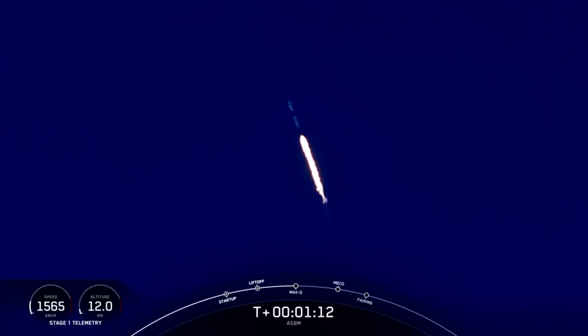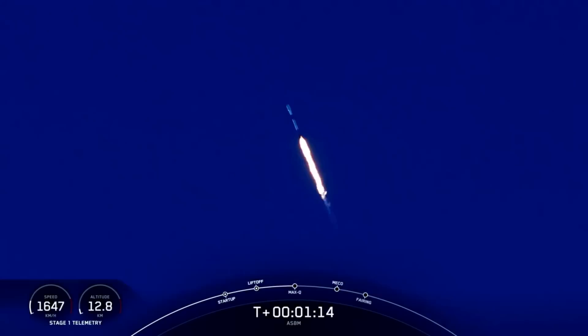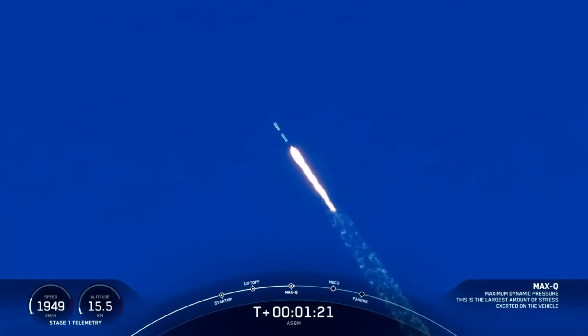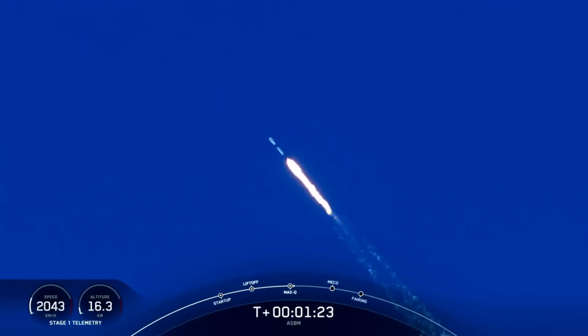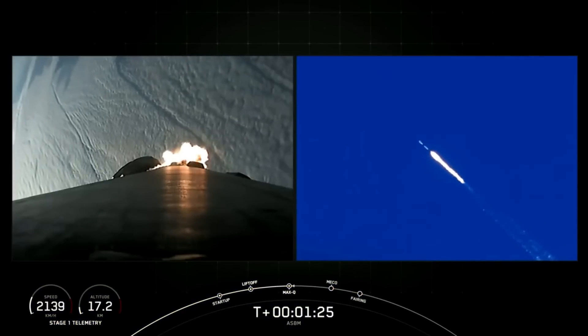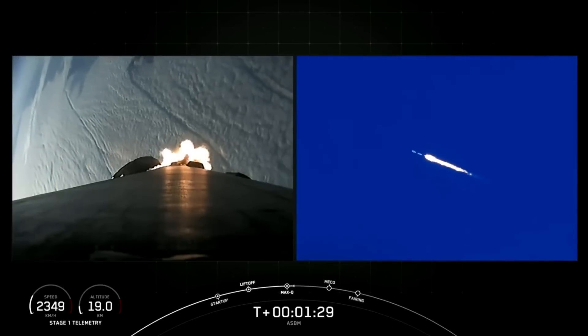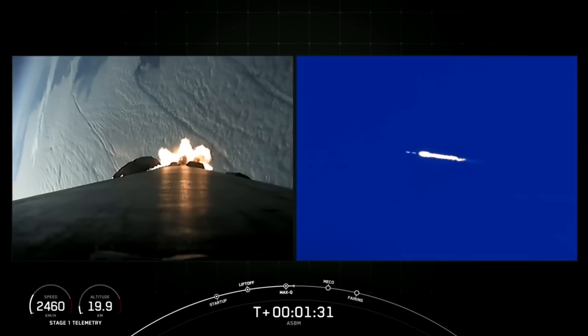As Falcon 9 accelerates through the thicker, lower atmosphere, the air density decreases but we're picking up speed as we head to space, which means we're shifting the pressure balance on the rocket as we ascend. When Falcon 9 passes through Max Q, the point of maximum aerodynamic pressure on the vehicle, the air density has now lowered faster than the increasing speed of the vehicle.